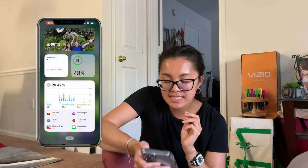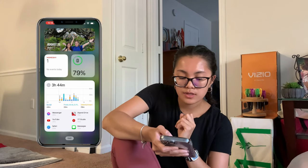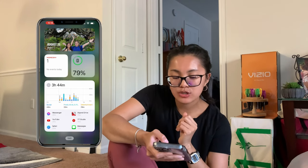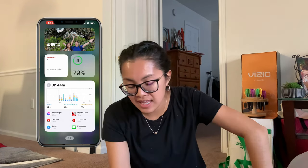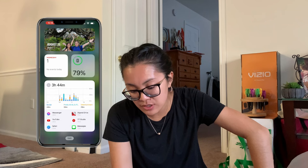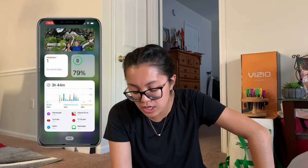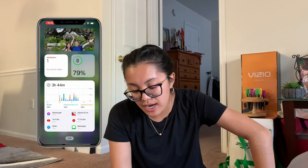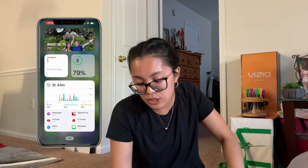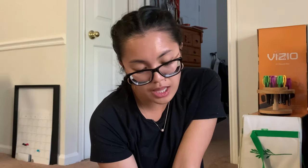If we scroll over to the left you can see my photos at the top, the date, and battery life. I have 3 hours and 44 minutes of screen time today, and it's only 3 o'clock — not bad. You can see the apps I've used most today: Facebook Messenger to talk to Jamie while he's at work, YouTube, Safari, Expand Drive because I transferred a video to my laptop today, YouTube Studio, and Messages. That's all.